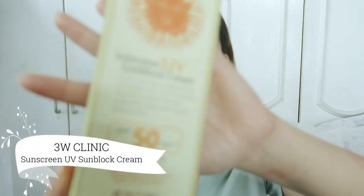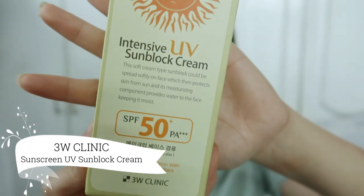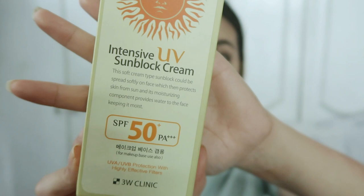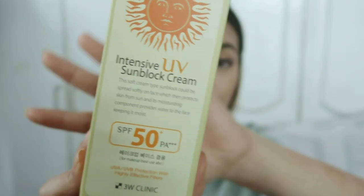This is the 3W Clinic Sunscreen with SPF 50 plus PA++. This is their Intensive UV Sunblock Cream, and I've been using this for about 2 months now.